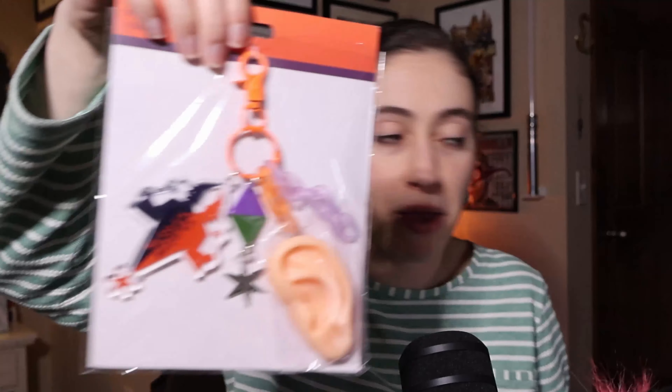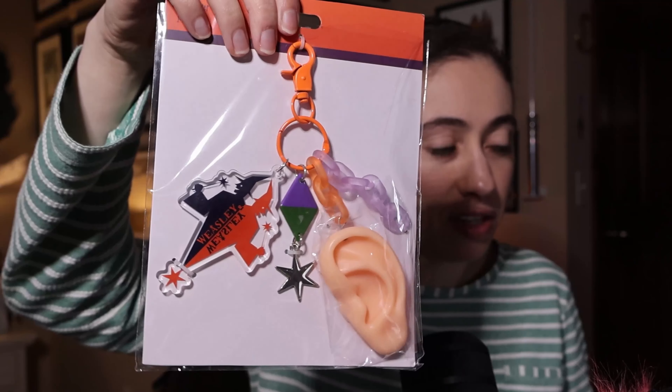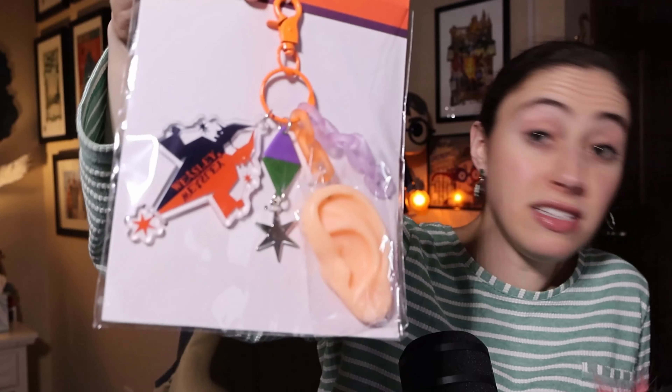Speaking of Weasley's — look at this massive Weasley's Wizard Wheezes keyring. It's amazing, and it comes with the extendable ear too. This cost me $18.46.